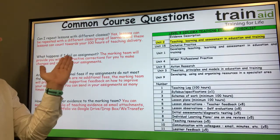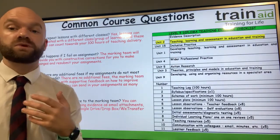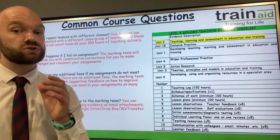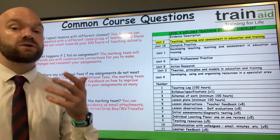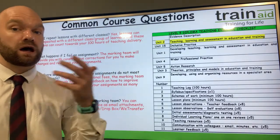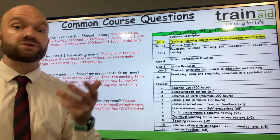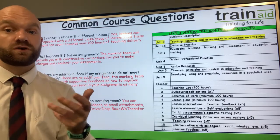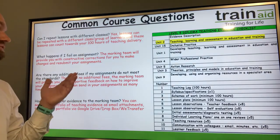What happens if I fail an assignment? If you don't meet the criteria, don't worry — the marking team will give you constructive feedback and work to five working days. They'll give you pointers and areas to improve, and on your resubmission you'll have the opportunity to meet the criteria. We can also have a chat over the telephone or over Zoom to give you some verbal feedback if you wish.